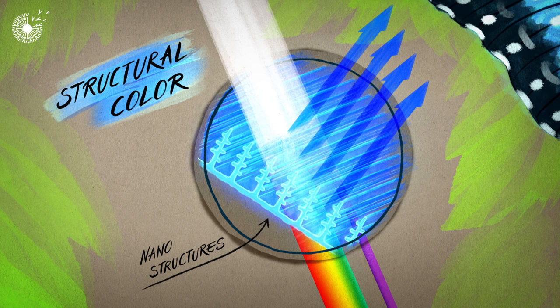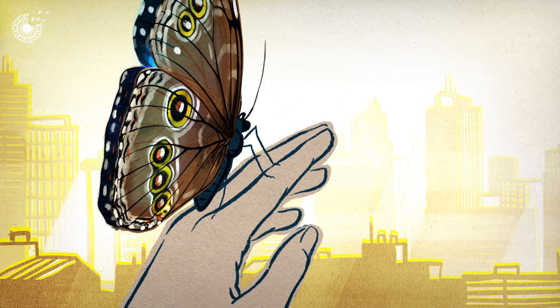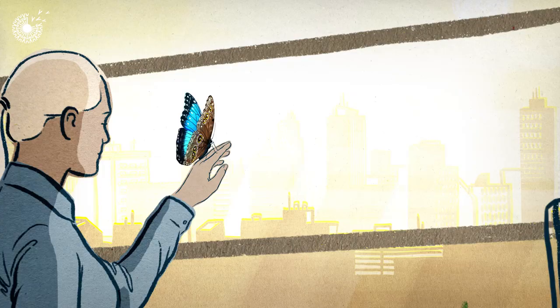This phenomenon is called structural colour, where the physical geometry of a material determines its optical properties. And it's possible that this wing could hold the secret to keeping our cities cool.